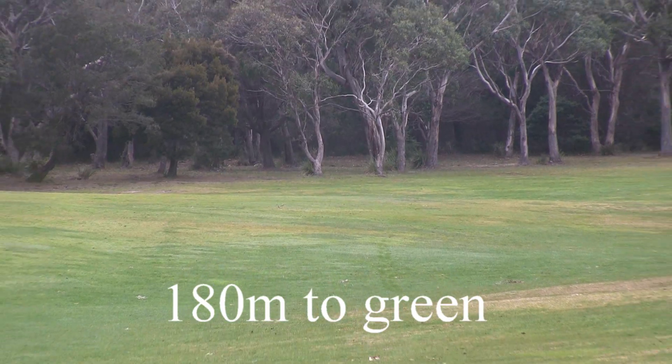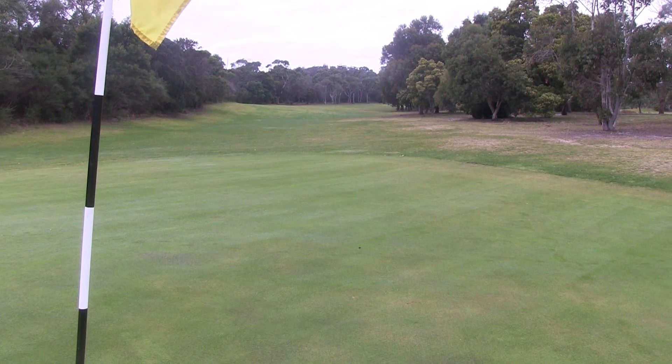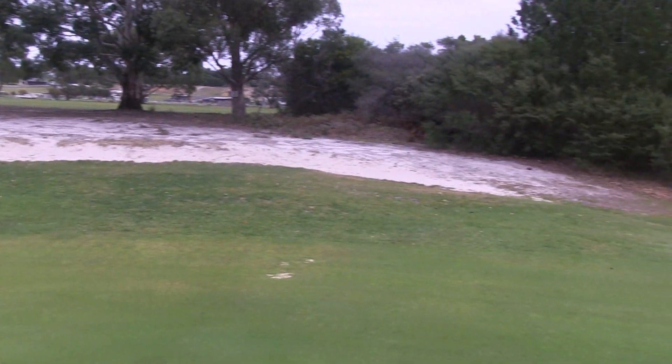The green slopes from front to back, so it's going to be pretty hard to stop the ball on this green. If you do go long, there's out of bounds there also. But once you're on the green, you want to read the slopes from front to back, a little bit from left to right. There's a bunker left.